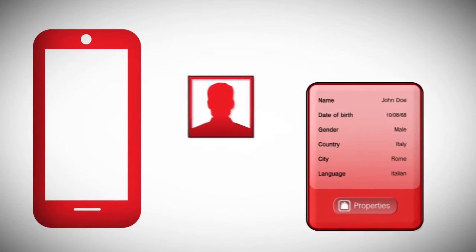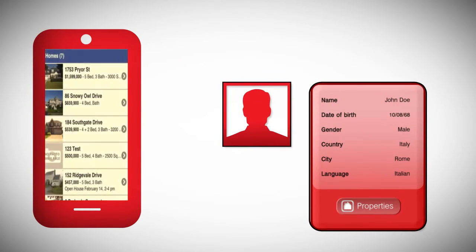you receive a personal mobile app that you can share with others that includes all of your contact information and direct links to every one of your home listings.